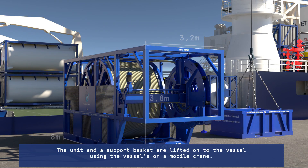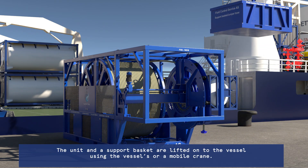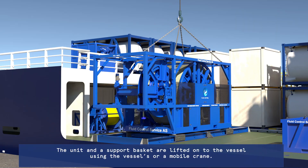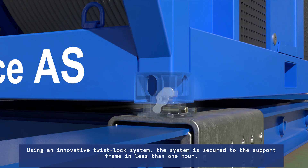The unit and a support basket are lifted onto the vessel using the vessel's or a mobile crane. Using an innovative twist-lock system, the system is secured to the support frame in less than one hour.